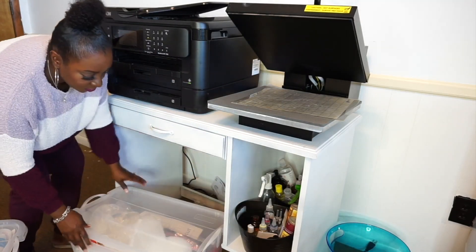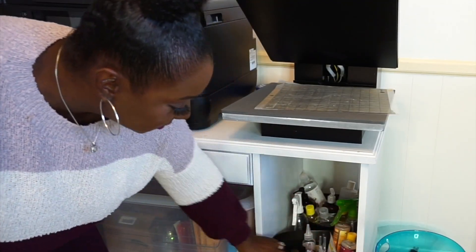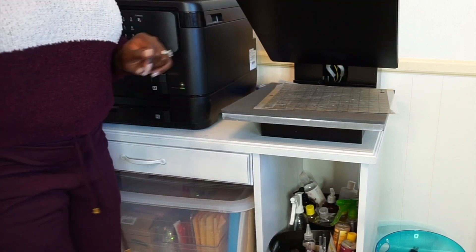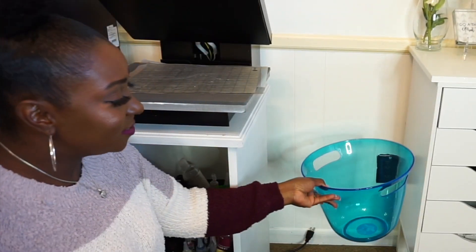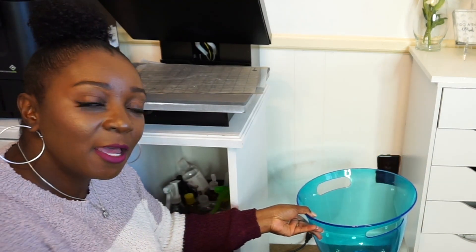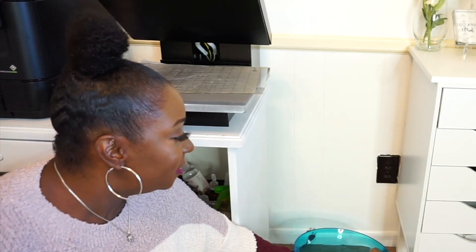Right here is where I house all of the oils — the castor oils, as you can see — the alcohol sprays, Windex, and whatever else. And this cute little piece here — I think it's a cooler or a holder for drinks — I got it from Walmart. I loved it and thought it would be nice in here. They also have these in different colors if you want to try those.